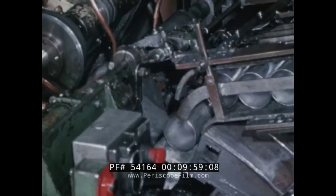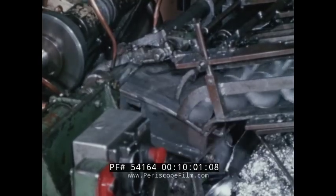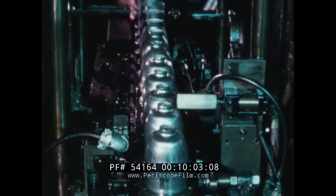By its nature, the impact process lends itself to high-speed automated production. By eliminating intermediate operations, it cuts material handling costs. So not only are impacts the most economical answer to many fabricating problems, they're often the only feasible means to a specified end.